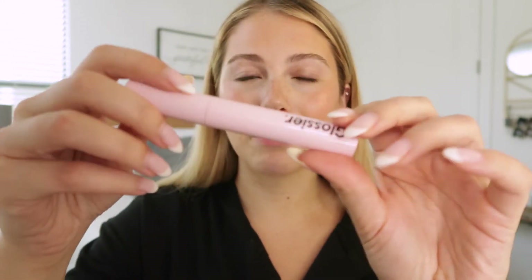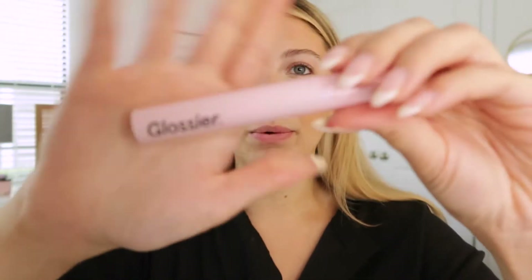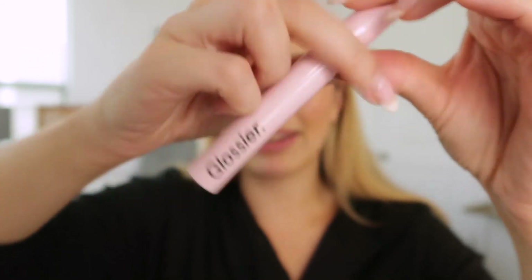Before finishing the eyebrows, I'm going to be using my Glossier mascara, which is my favorite. You guys are just going to get really up close and personal. Look at that — we love to see it.